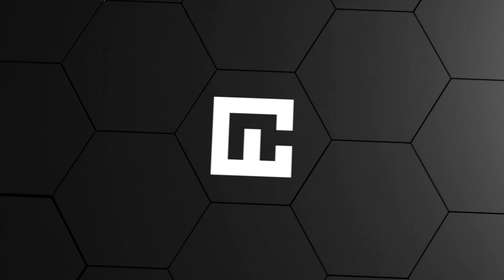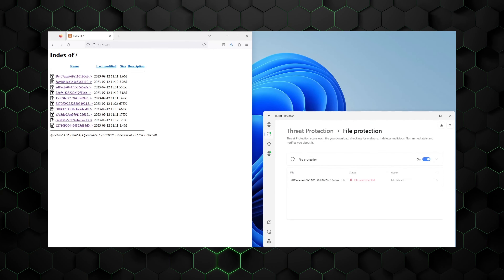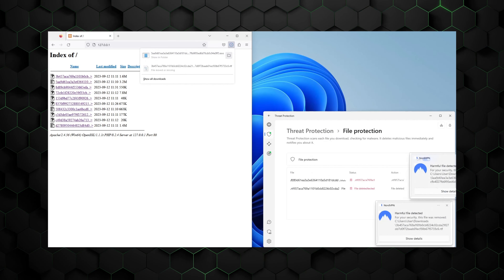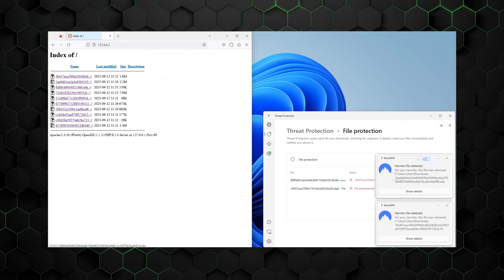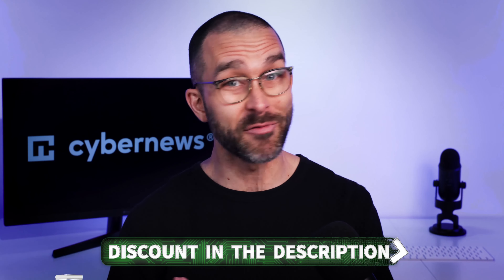Beyond those bare necessities, I value NordVPN for torrenting because of the Threat Protection feature. This is both an ad blocker and a reliable detector of trackers, malicious websites, and even malware. This way I always know if the torrenting website Reddit recommended is legit or if I should run away without ever looking back — and even if I accidentally try to download an infected file, Threat Protection will let me know and quarantine it immediately.